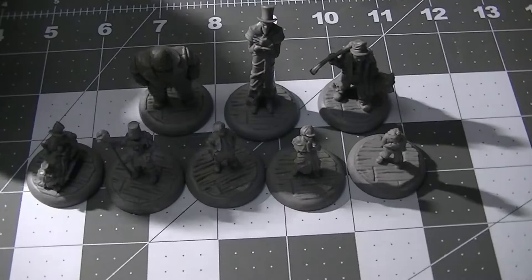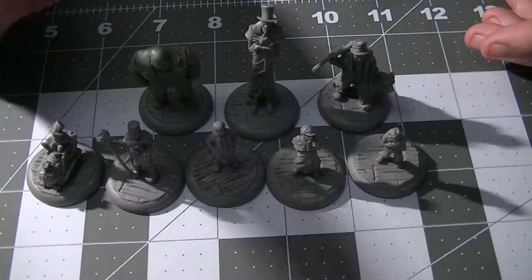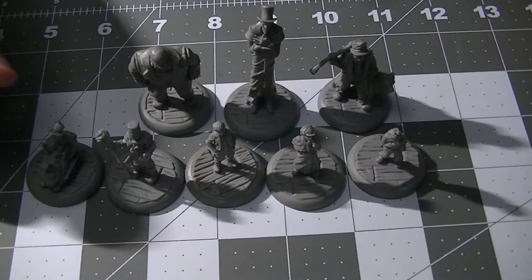So good luck to whoever won that, but let's take a look at what I got here today. I'm going to start off with the kids since that's the main reason I bought these, beginning with two that I'm having a little trouble figuring out what to do with - though I'll find something, or I might just give these to my nephew since he's taken a liking to miniatures as well.